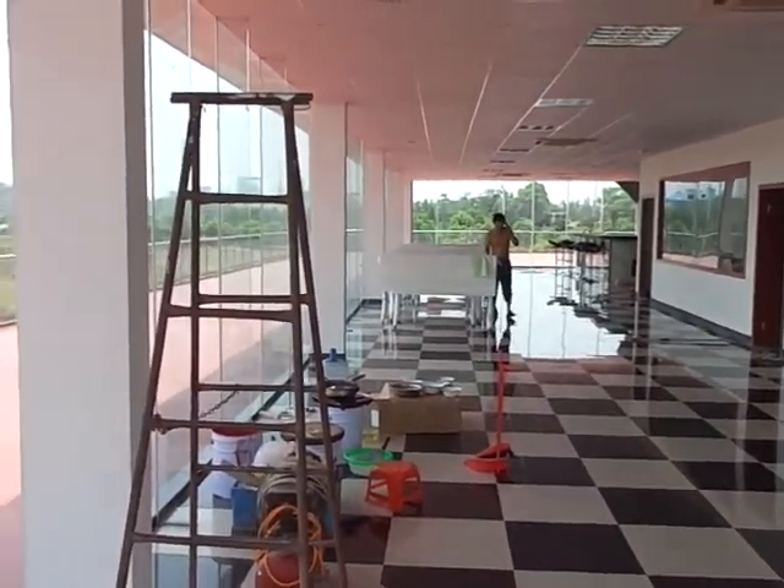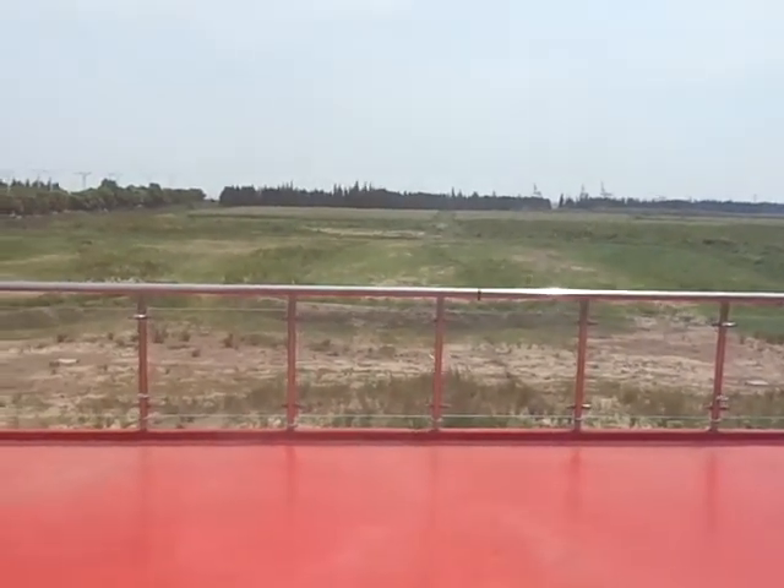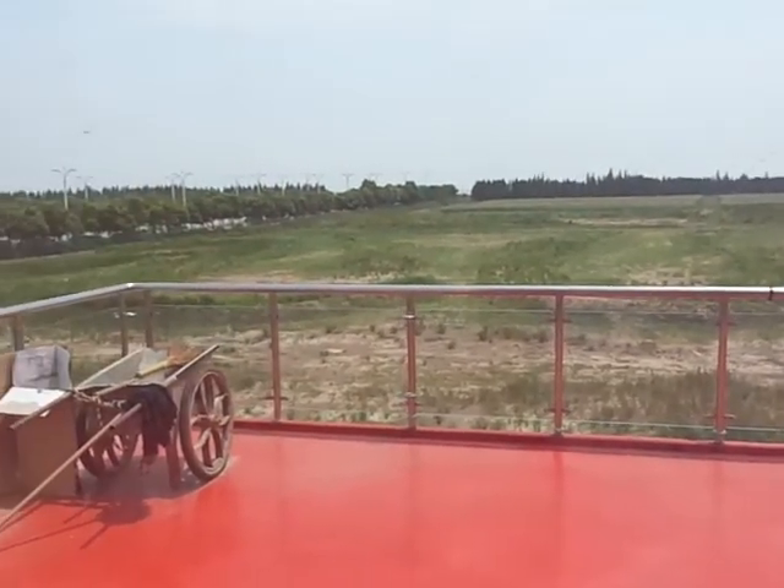We're fixing to start back on the track. We've got to get all the grass out now and start prepping on it. It's coming along.